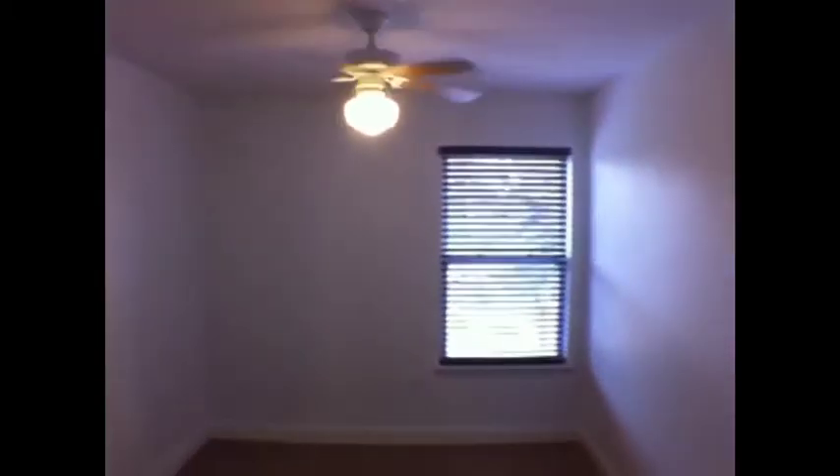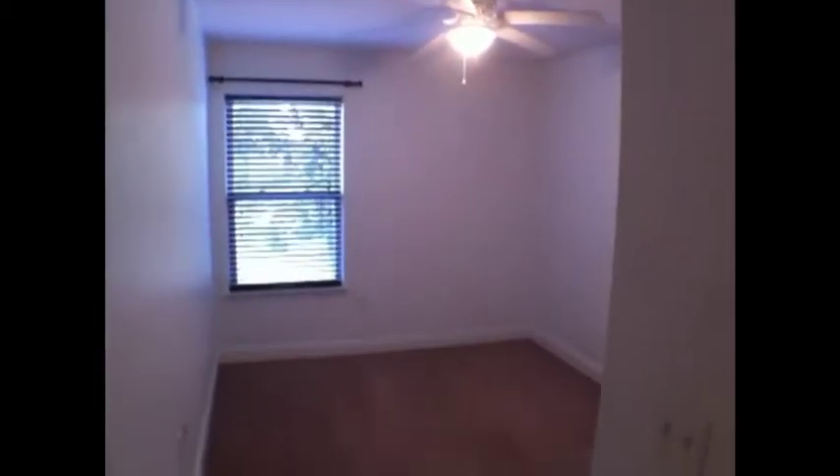Here's one of the additional bedrooms — the second bedroom. All of them feature ceiling fans and closets. And here's the third bedroom.